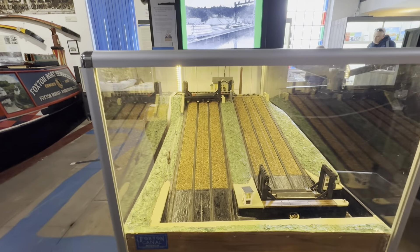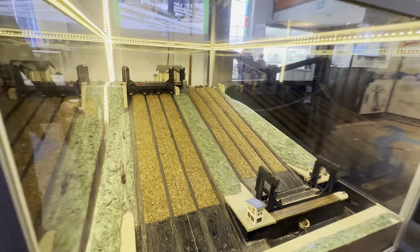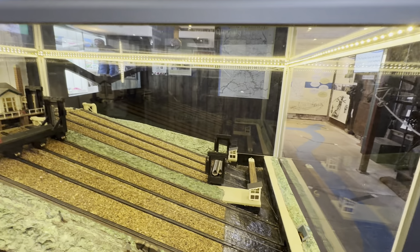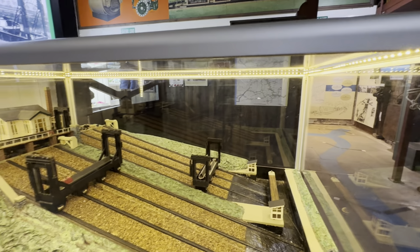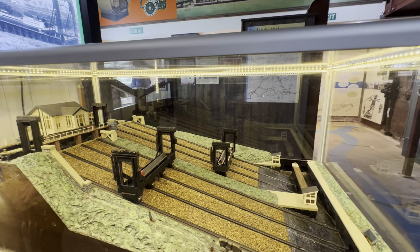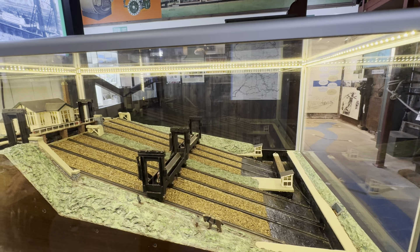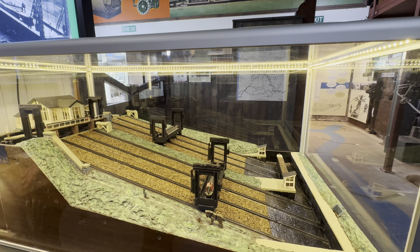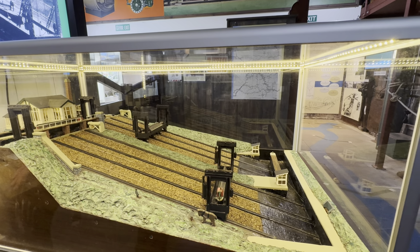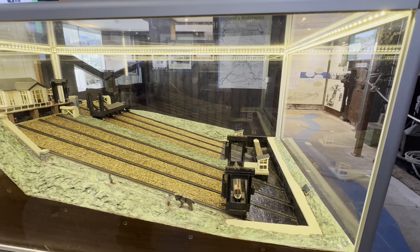Here is the model. The lines you saw on the slope of the foundation were where the rails used to sit — the boat lift wheels were like train wheels.